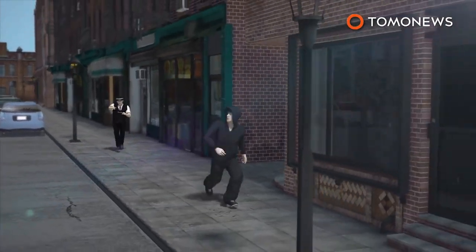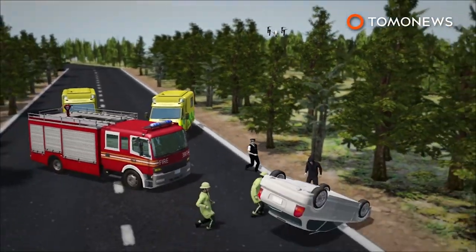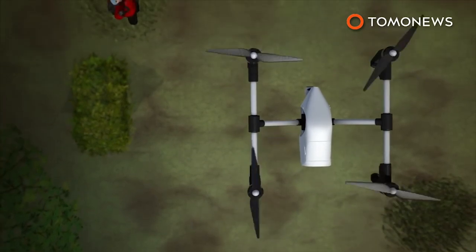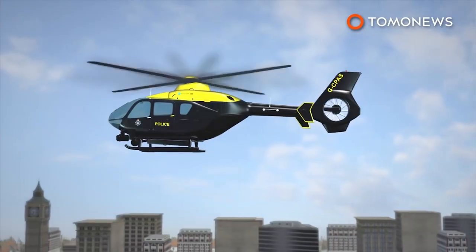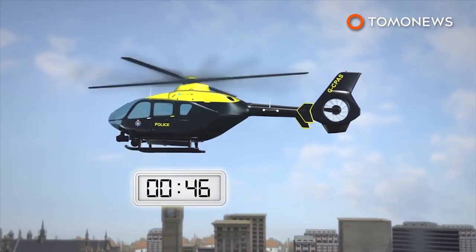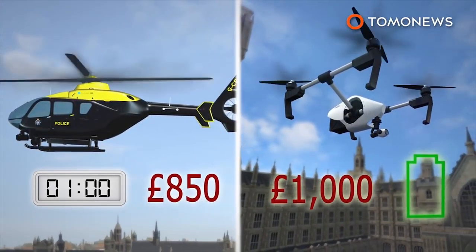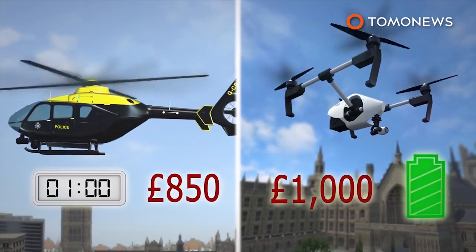Among several uses for the drones, police believe they can help pursue suspects and record images of the scene of road traffic accidents. Devon and Cornwall police said drones can capture footage in hard-to-reach areas, such as woodland, to find a missing person. According to London's Metropolitan Police Force, the cost of operating a police helicopter is 850 pounds per flying hour. Drones could help the police cut costs, because the devices cost as little as 1,000 pounds each, and the only operating cost is recharging the battery.